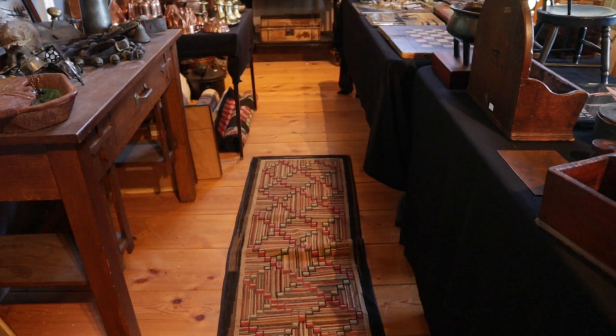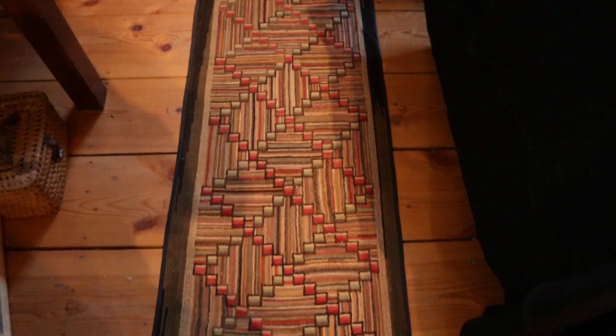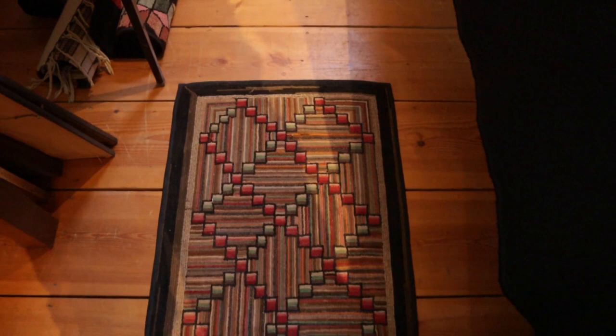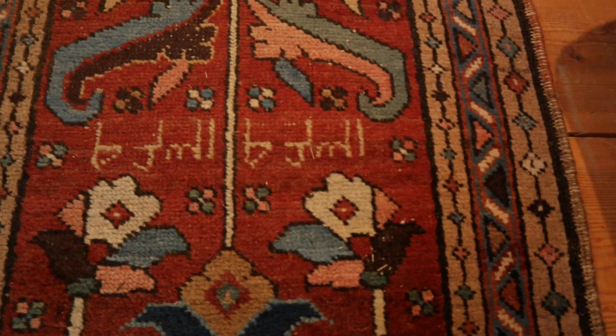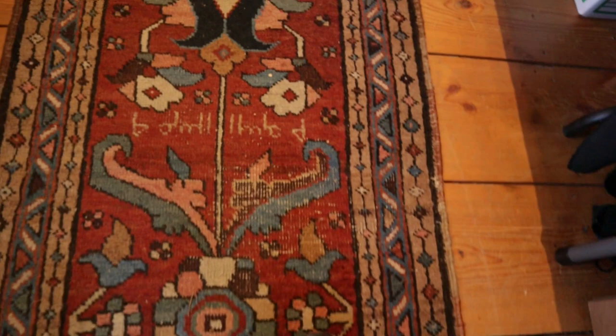A beautiful coverlet. And let me show you this magnificent hooked runner — look at that, in fantastic condition. A beautiful Nova Scotia hooked runner, just in great shape. A nice geometric one down there. And we're going to show you the other runner — the Persian style runner. I believe it is signed in there. So another great piece.